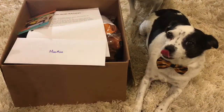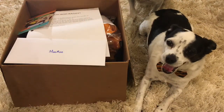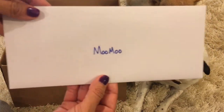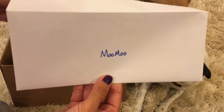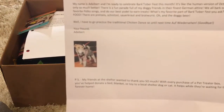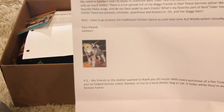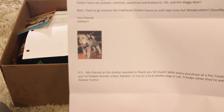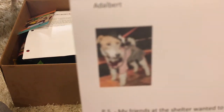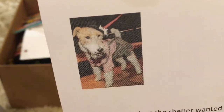So let's go ahead and jump in and see what Pet Treater sent us in our October box. The first thing, as per usual, is that Moo Moo got a letter addressed and personalized to her. It has to do with Barktoberfest and it says 'Guten Tag,' which is Good Day in German. It's from our little friend Adalbert, dressed up in his cute little German costume. Isn't that adorable?